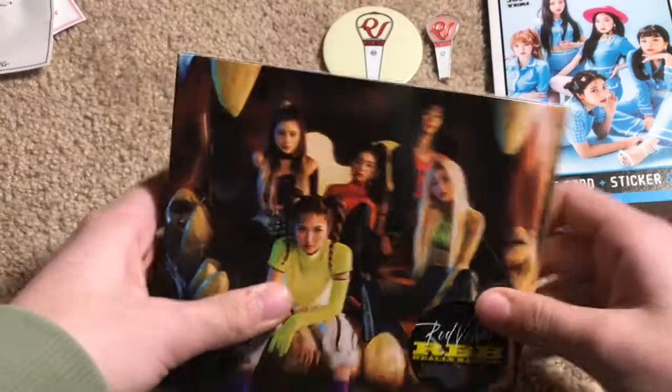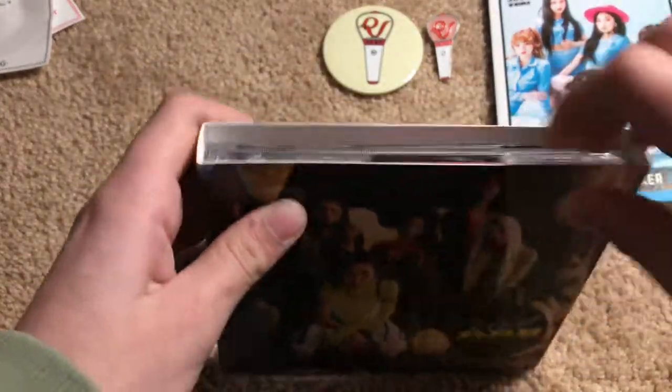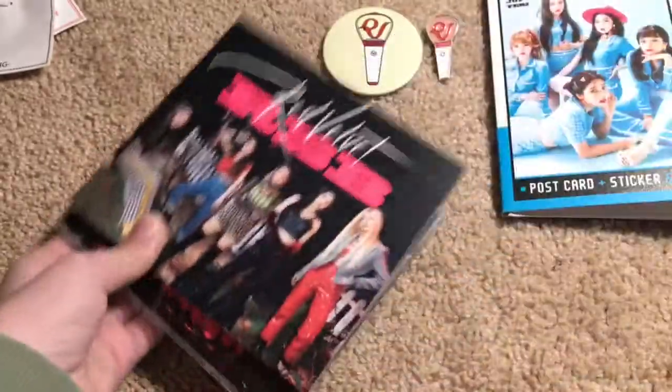And here is the Really Bad Boy album. I already know what photocard I got, but it'll be a surprise for you guys.